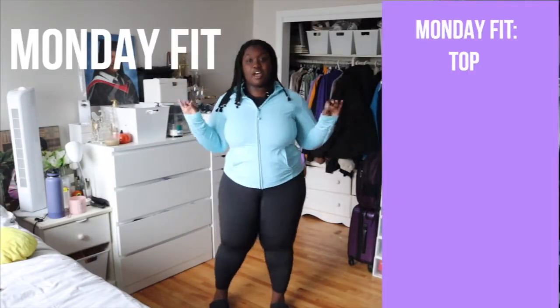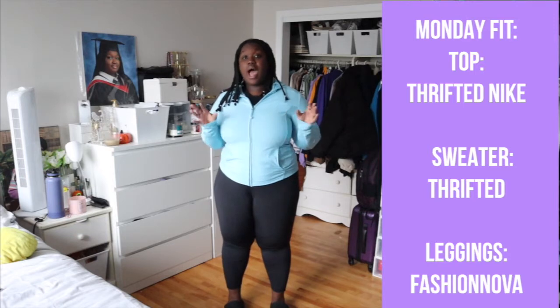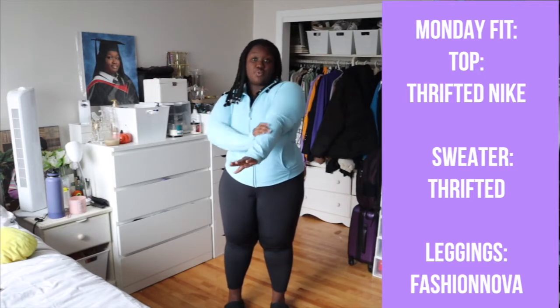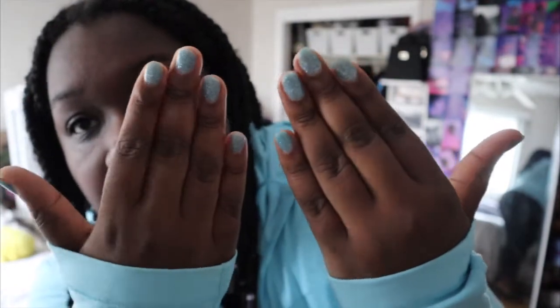Outfit number one — it's a gym outfit because I have my workout class at four today. This light blue sweater is actually from the thrift store. I did a little mini vlog for my Sauna Self-Care Sunday series, so totally go check that out. I got this light blue gym sweater and I'm literally obsessed — it's so cute, first time wearing it, and it matches my sparkly blue nails! I just realized there's a pocket here — maybe for a lip balm.